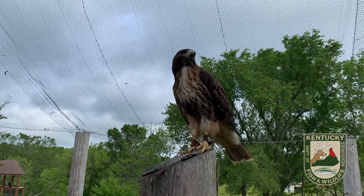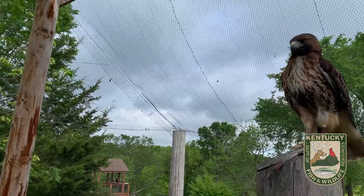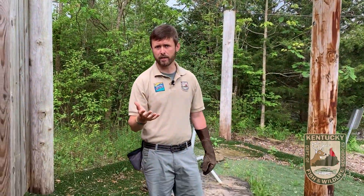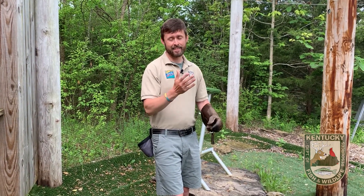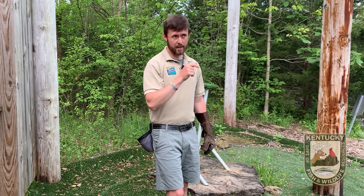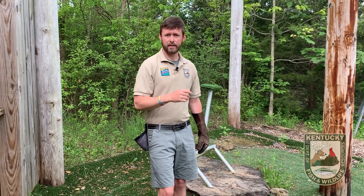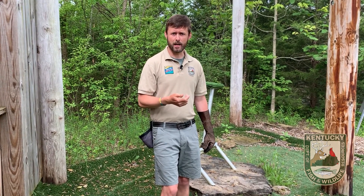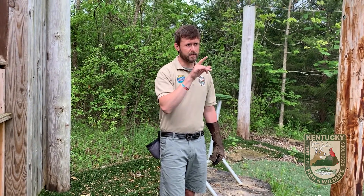We know that he almost starved to death. People found this hawk lying on the ground on a golf course down in Alabama. He was so weak from not being able to catch food and eat — he was just lying on the ground, and without gloves or anything they just picked him right up. That's how weak and in poor condition he was. Luckily for him, they took him to Auburn University where he was rehabilitated. They couldn't do anything to fix his eye, but they at least got him fattened back up and healthy again. And so because of this injury, he will actually live here at the Salado Center with us for the rest of his life.